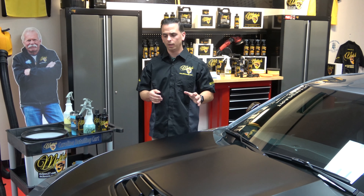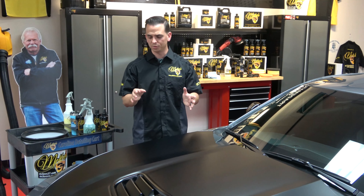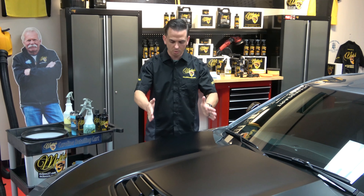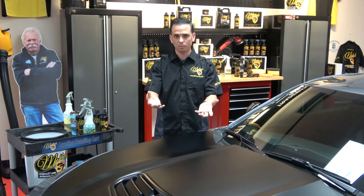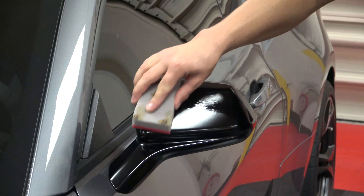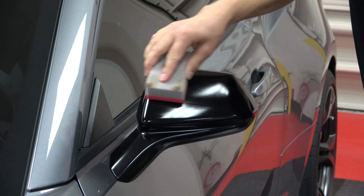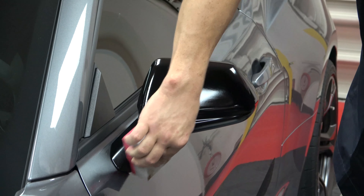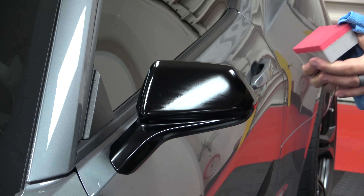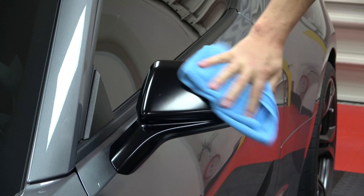If you're working on a matte finish that is actually painted matte and has a clear coat over it — which is the most common, like a Challenger — it's less important to work on a smaller area, because a base coat/clear coat like on the Challenger is not nearly as porous as the vinyl matte finish on my Camaro. To reiterate: you have wraps and you have paint jobs — two completely different materials, both of which benefit from Matte Finish Ceramic Coating.